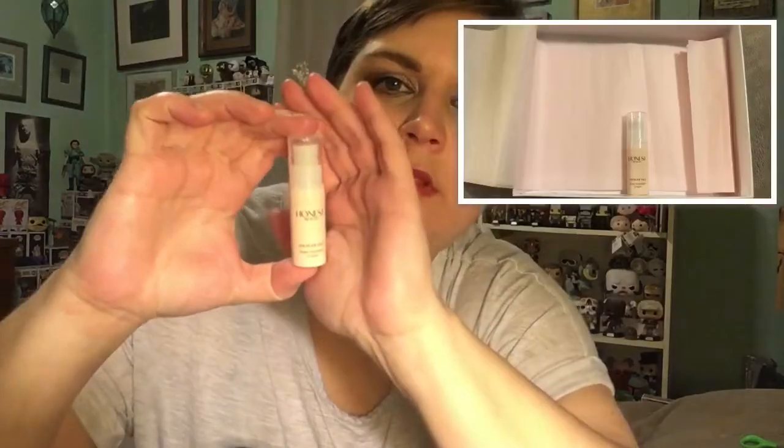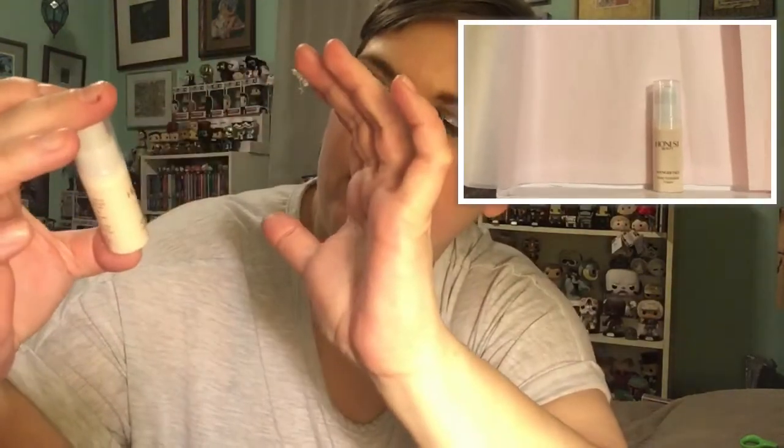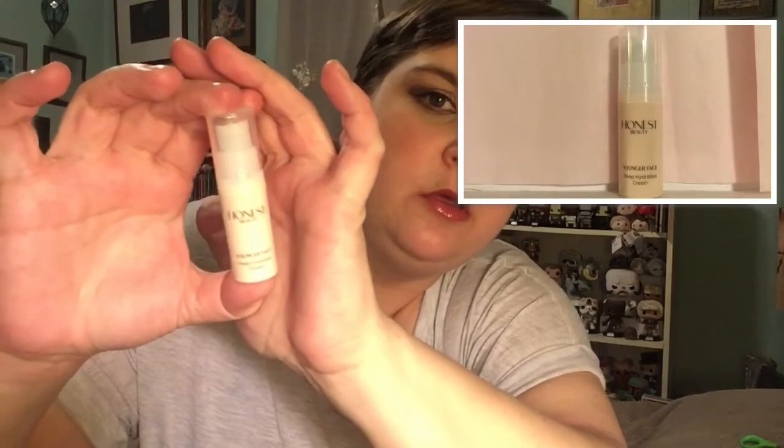We have some pink tissue paper and there's all of our stuff right there — it's so pretty! I'm really into skincare right now and this is basically a skincare box, so I was all about it. Let's pull out a couple things. First, this is a little thing of the Honest Beauty Hydration Cream — Younger Face Deep Hydration Cream.